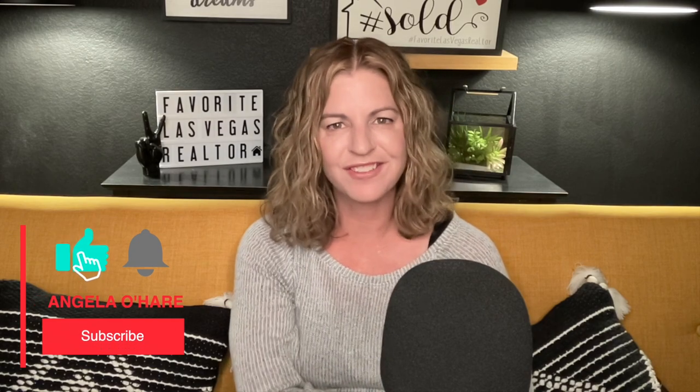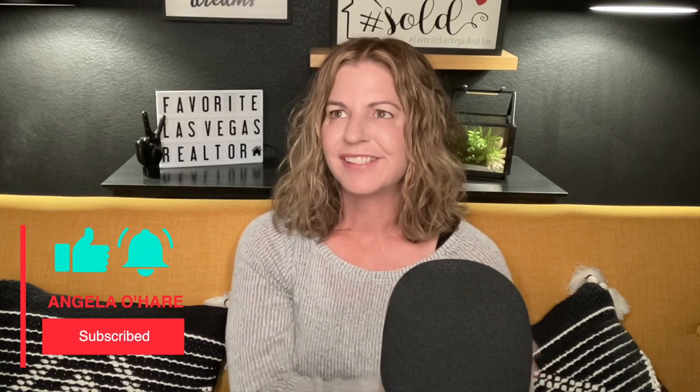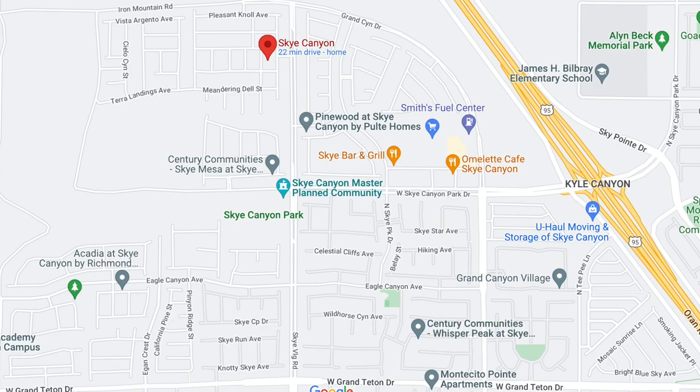I love Sky Canyon. But before we get started, make sure you hit that like and also that subscribe button. So Sky Canyon — I can't talk enough about this community. I've done a couple of videos on Sky Canyon, but I thought today would be great to just sit down, talk about it, and show you videos of all the amenities that Sky Canyon has to offer.